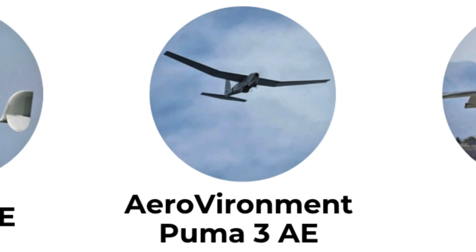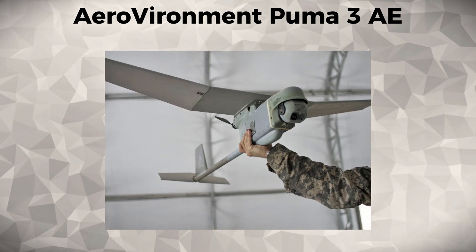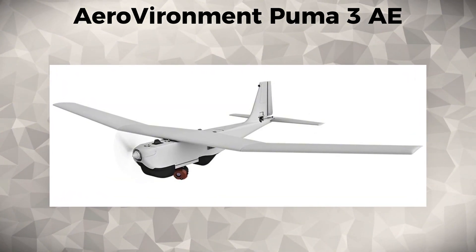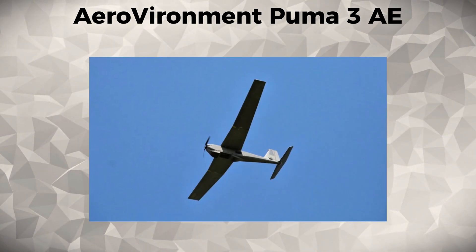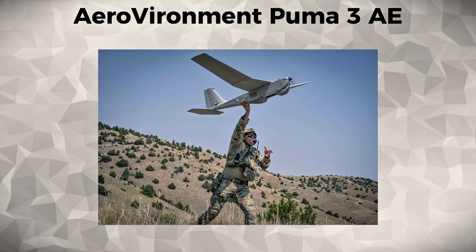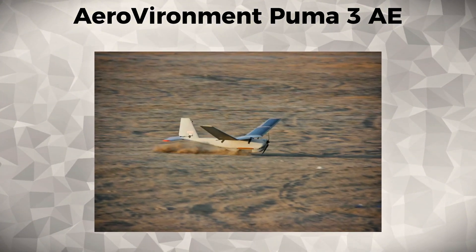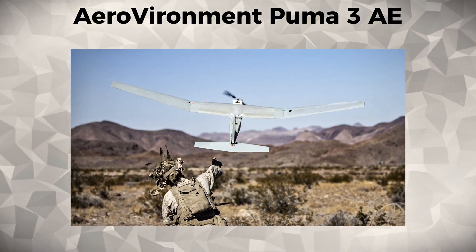Aero-Vironment Puma-3A-E. The Puma-3A-E is a small, hand-launched UAV used primarily by the United States Army and Special Forces for tactical reconnaissance. With its lightweight build, the Puma-3A-E is capable of performing missions in confined spaces and urban environments, providing real-time video and thermal imagery for ground units. This UAV is widely used in counterinsurgency operations, offering critical situational awareness and supporting intelligence gathering in complex environments. Its portability and ease of deployment make it a vital tool for small tactical units.